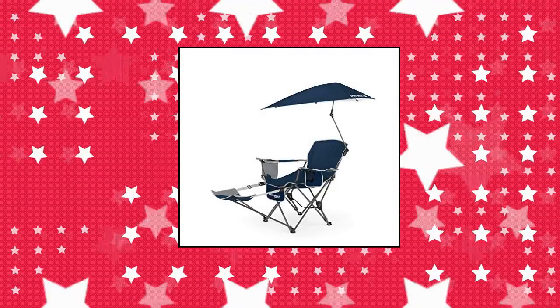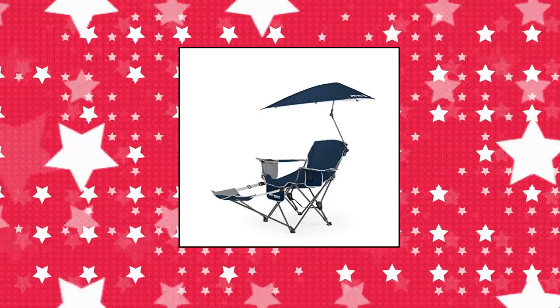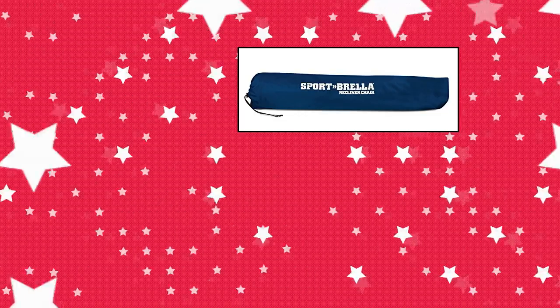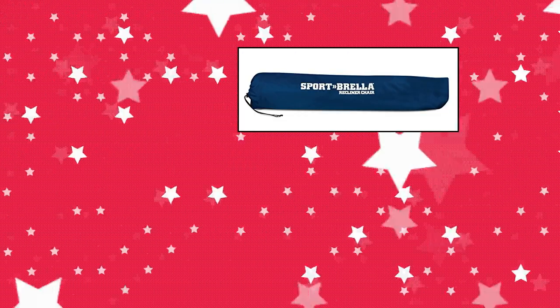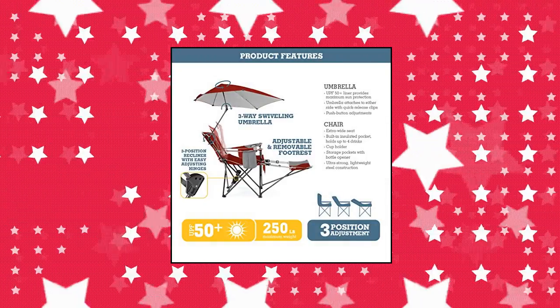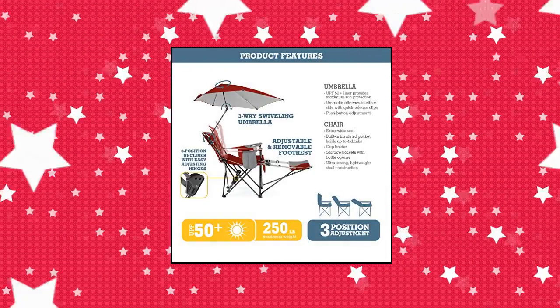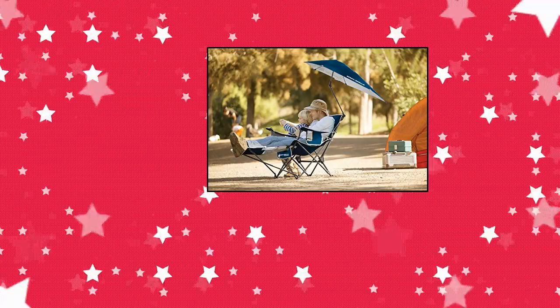Sportbrella 3-position recliner chair with removable umbrella and footrest. Ultra comfortable — the easy-to-adjust recliner hinges have three options, meaning you can sit up, lay back, or nap as you sit and watch the waves. Put your feet up with a detachable footrest and relax. Full coverage umbrella with UPF 50+ protection — the Sportbrella will keep your skin protected from UVA and UVB rays.